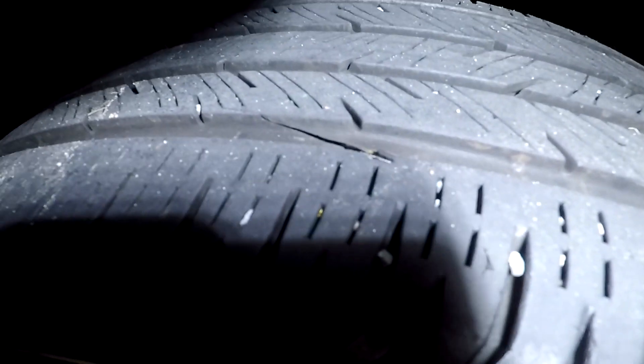That right there is what I'm talking about — I have no idea what that is. But as you can see, it left a gash in the tire. I'm lucky it's not close to the sidewall.